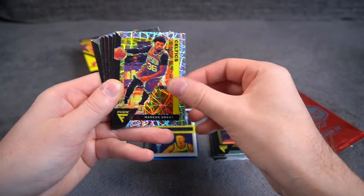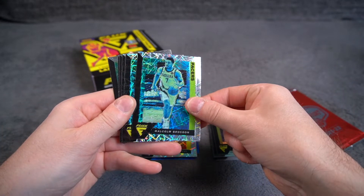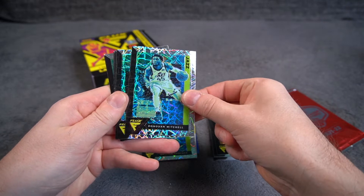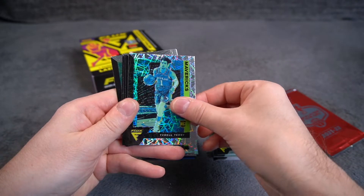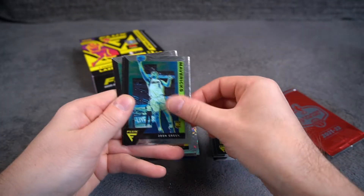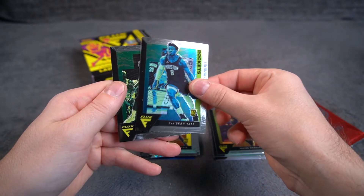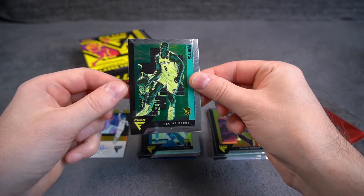And the Lasers: Marcus Smart, Malcolm Brogdon, Donovan Mitchell, Tyrell Terry rookie, Peyton Pritchard rookie base, Josh Green, Obi Toppin rookie, Jay Sean Tate rookie, and Reggie Perry rookie.